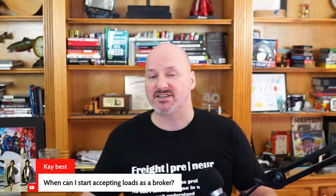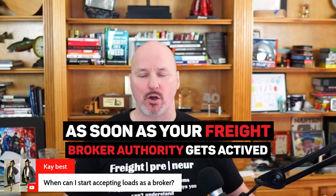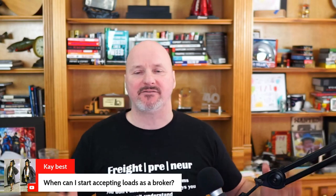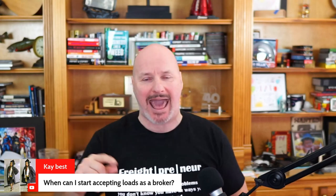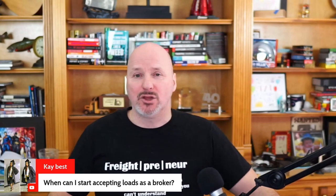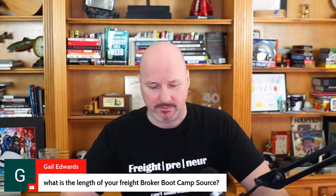Best asks: when can I start accepting loads as a broker? As soon as you get your freight broker authority deemed active by the FMCSA, you are licensed to broker freight in the United States. If you've submitted your application and all requirements but haven't yet been notified it's active, you have an inactive authority. It typically takes three to five weeks to get that completed. You'll get notified by email — and probably by mail — that you are now active, and at that point you can start brokering loads legally.